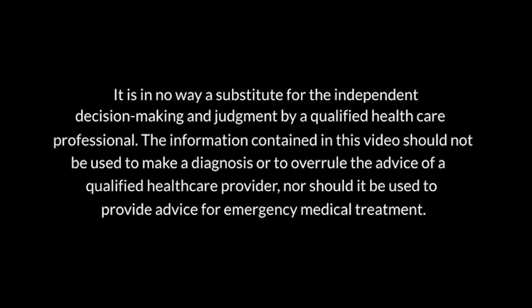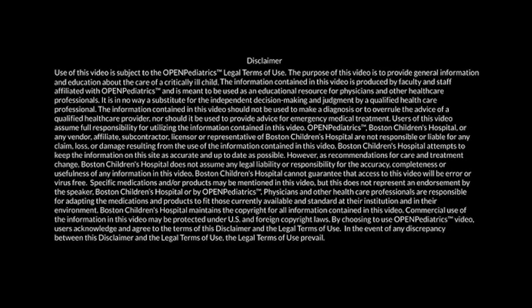The purpose of this video is to provide general information and education about the care of a critically ill child. It is in no way a substitute for the independent decision-making and judgment by a qualified health care professional. The information contained in this video should not be used to make a diagnosis, overrule the advice of a qualified health care provider, or provide advice for emergency medical treatment.